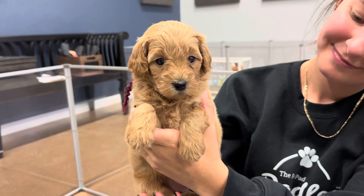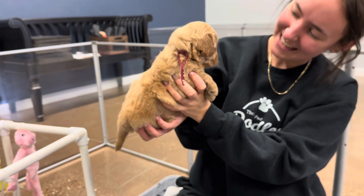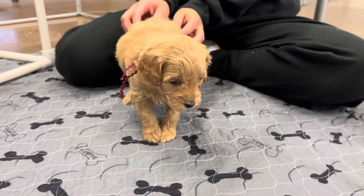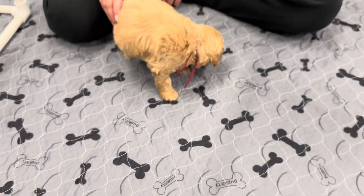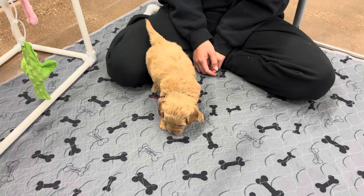This is Bella and Presley's Wine Ribbon Female. She is an English F3 Toy Golden Doodle, expected to be about 10 to 25 pounds full grown. She has an apricot coat that should stay that color full grown. She doesn't have as straight a coat as dad, but she's expected to have probably between dad and mom's coats — more of a straight wavy.